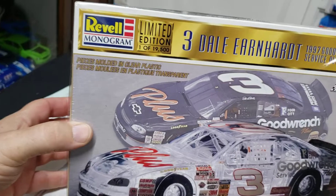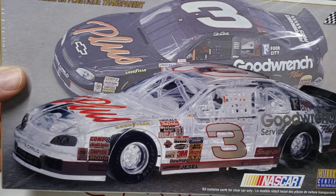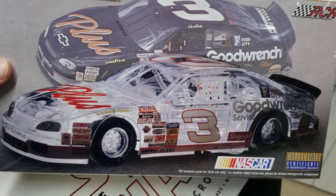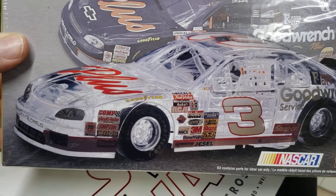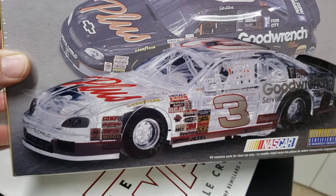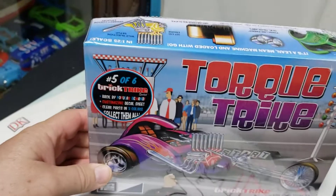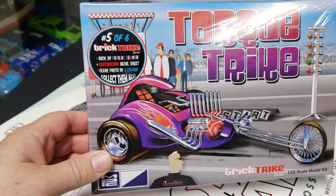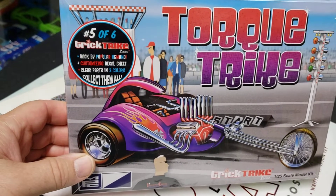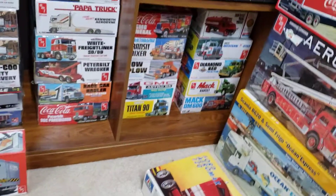I also got this Dale Earnhardt kit — it's an all-clear model, all clear except for the tires, so the chassis and the body and everything's clear. That'd be kind of cool to do. I picked that one up for 18 bucks. And I got a few kits from Walmart lately — picked up one of these trikes; they've got about six of those there now.